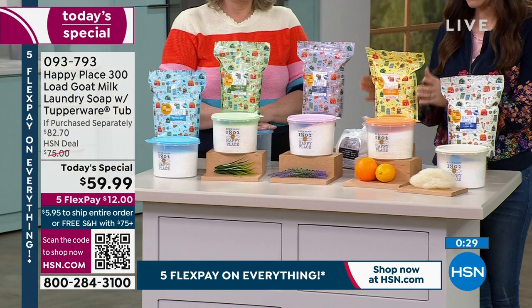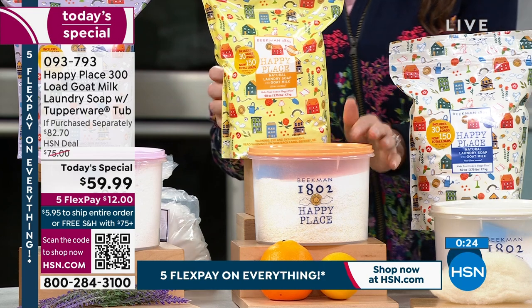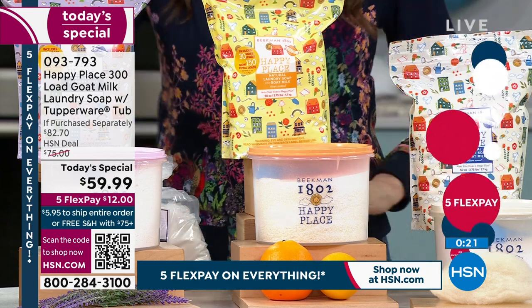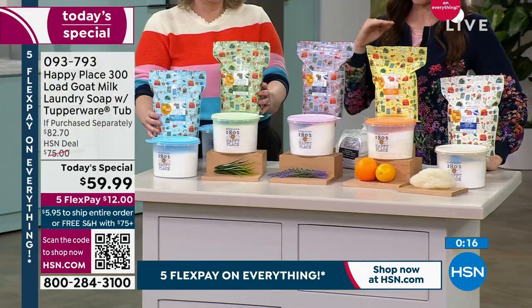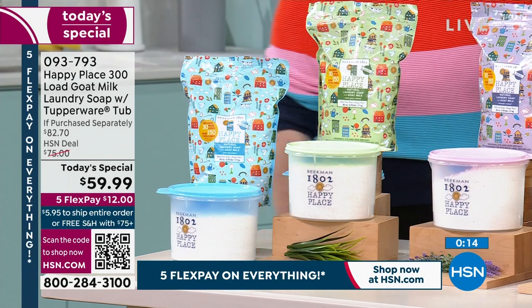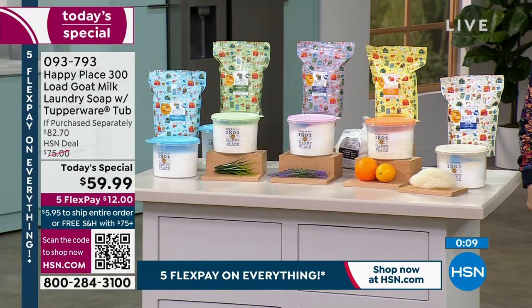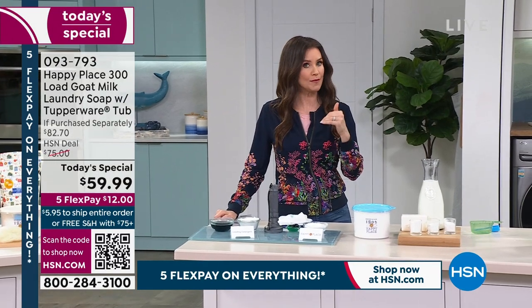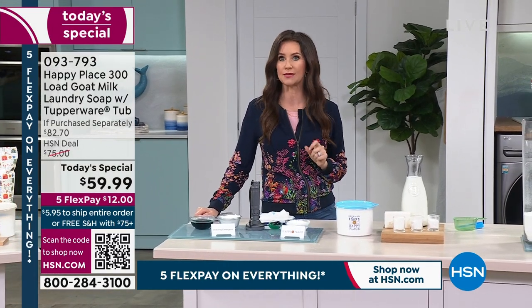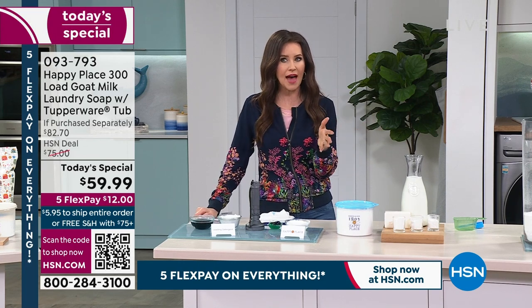We've got the citrus — last call on single ship with about 100 remaining; the lavender still available; the sweet grass scent; and the pure unscented. If you want to boost the scent, we've got an odor eliminator and scent booster, and a great oxygen brightener. Go to hsn.com — when you spend $75 or more today, we will ship everything for free.